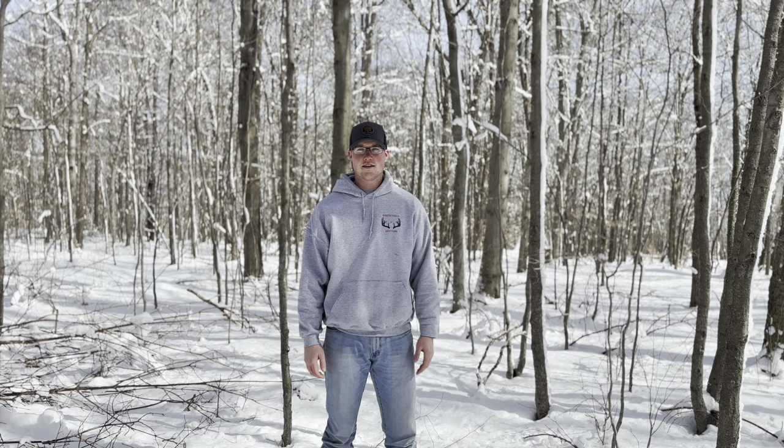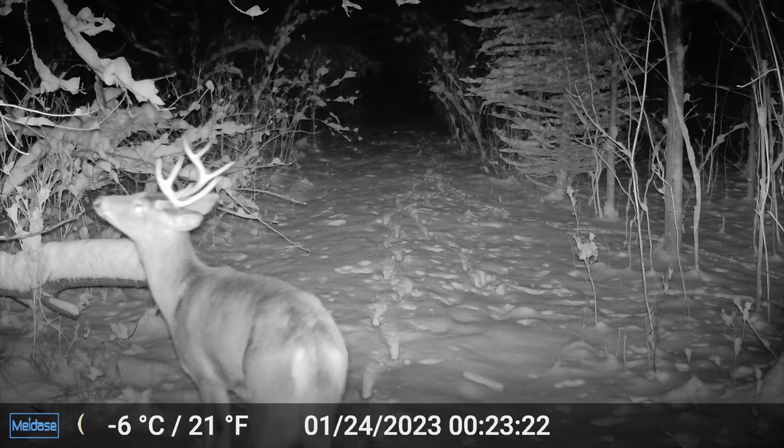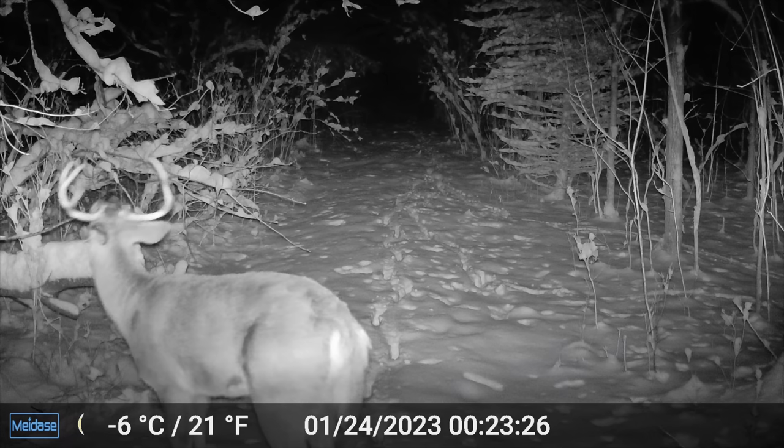The next thing I like to look at is how much a deer actually consumes. Your average 150-pound deer is going to consume about 5% of their body weight, which is about seven and a half pounds of forage per day. Multiply that by 365 days and you're looking at well over 2,000 pounds of forage and biomass that deer needs in order to live.